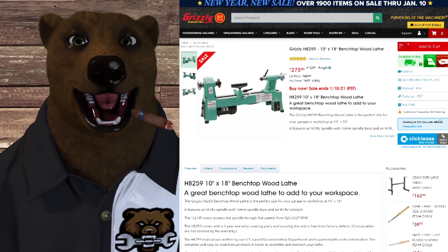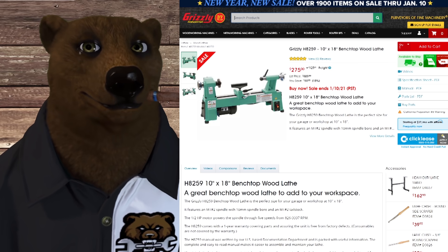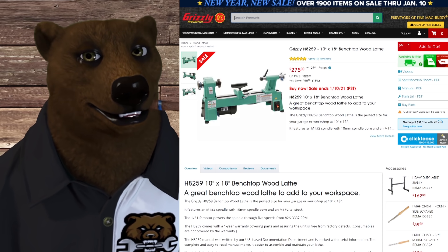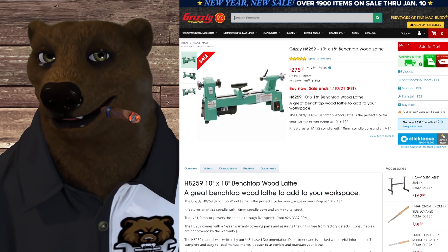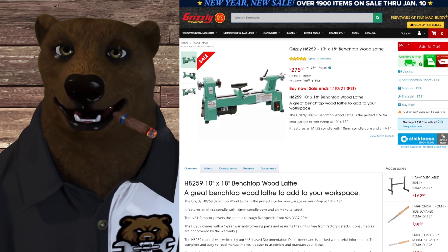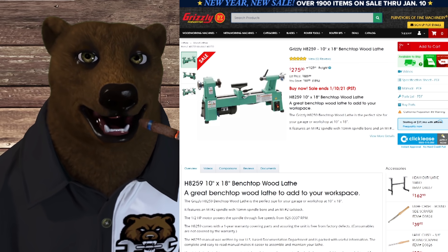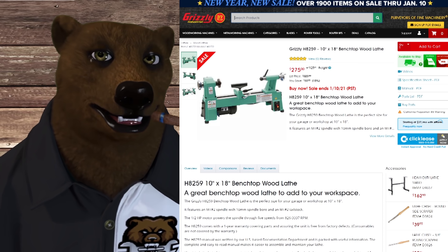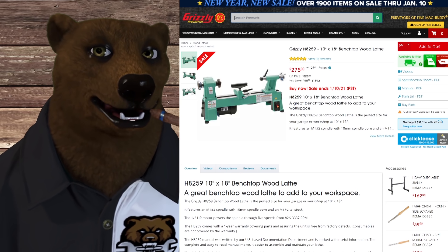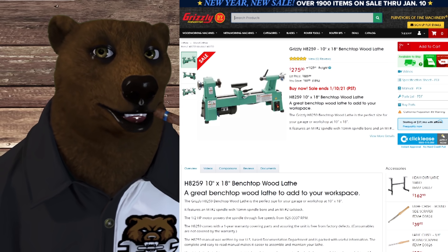Over at Grizzly, a lot of people have been talking about lathes lately. I guess it's that time of year — everyone's inside, thinking about hobbies and such. Grizzly's got you covered. We've got a 10-inch by 18-inch benchtop wood lathe, normally $325, down to $275. That's 50% off. You are going to pay freight on these unless you happen to be near the Missouri store — they're out of stock in Washington.